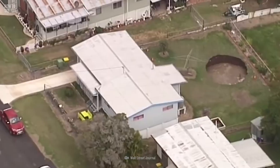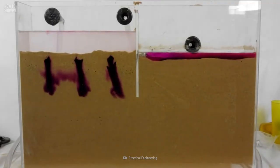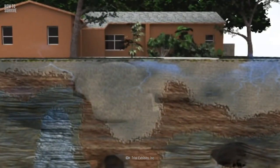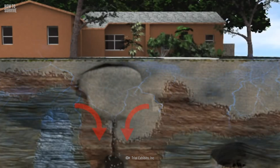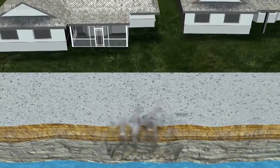Sinkholes are pits in the ground formed when water in the atmosphere reacts with carbon dioxide and forms slightly acidic water. When it goes underground, it circulates through sediment like limestone, dissolving it. Eventually, this erosion creates big caves full of air or water. When a sinkhole forms, it can be a shock, since the land above it can stay intact for quite some time. The danger comes when the underground caves get too big.